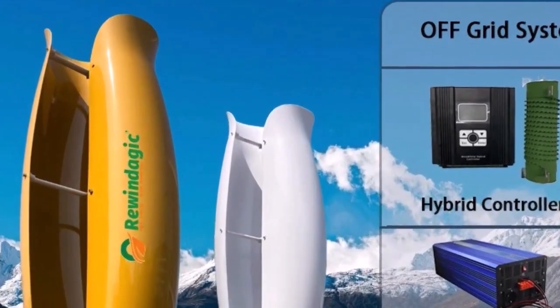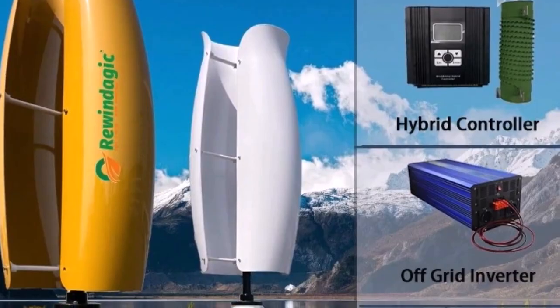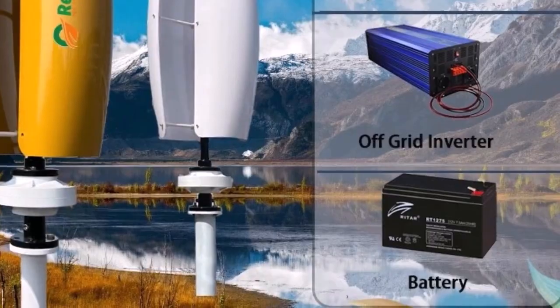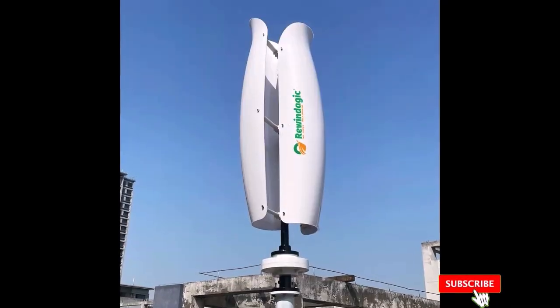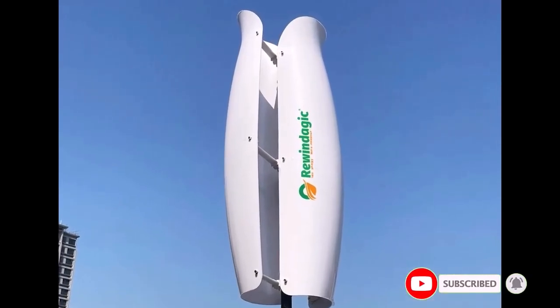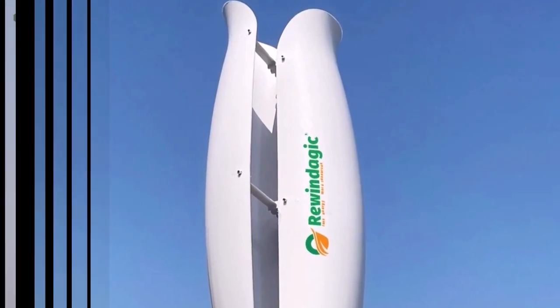With low noise levels and durable construction, this windmill delivers reliable performance in all weather conditions. Whether for home appliances, outdoor adventures, or backup power, this eco-friendly wind turbine helps reduce energy costs while promoting sustainability. Perfect for those looking for a cost-effective and efficient wind power solution.